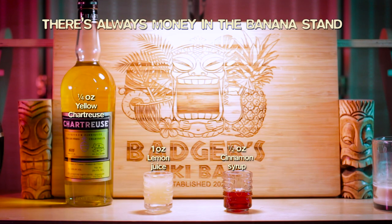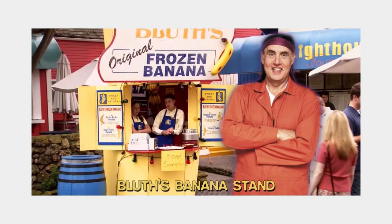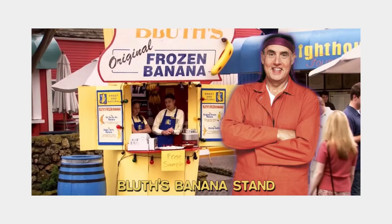The final ingredients come down to lemon, cinnamon syrup, chartreuse, allspice dram, banana liqueur, and a peated scotch. It was only natural to name it after George Sr.'s famous banana stand from the amazing show Arrested Development.